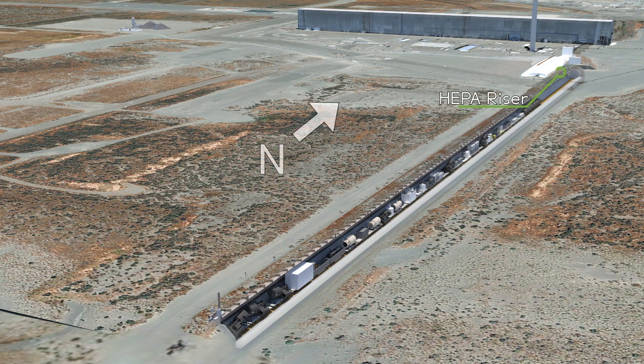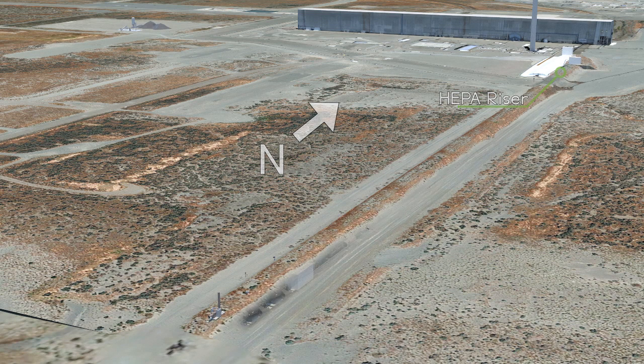A passive ventilation system will filter the displaced tunnel air during grouting. This system utilizes HEPA filters and connects to a riser located on the north end of the tunnel.